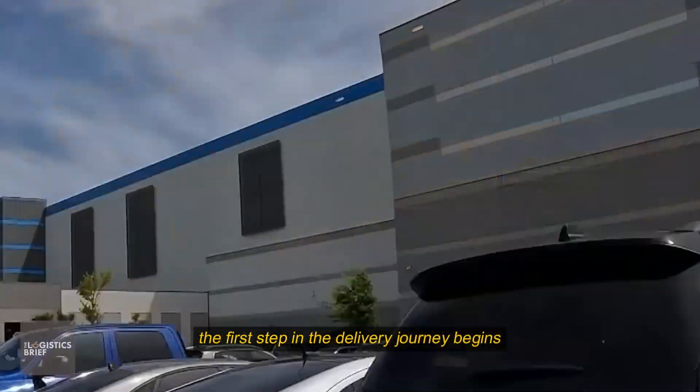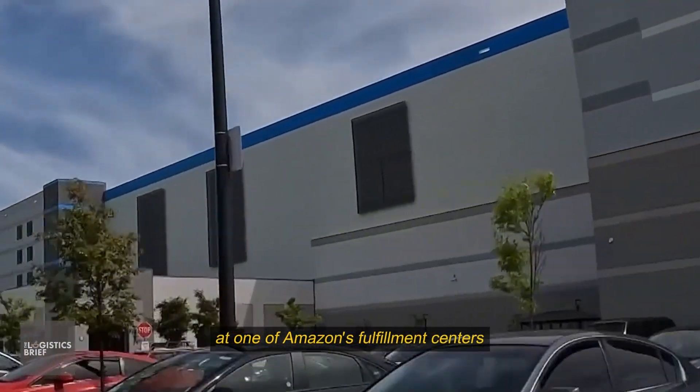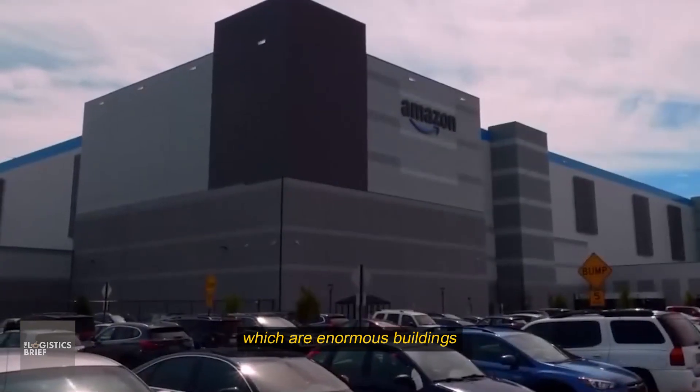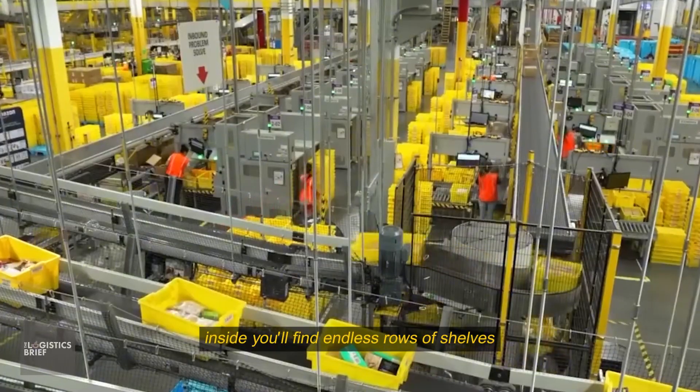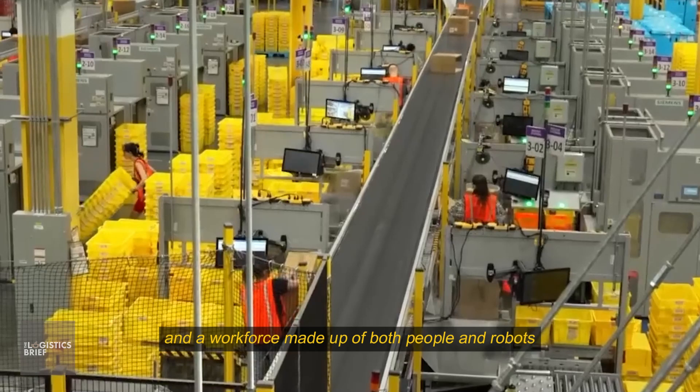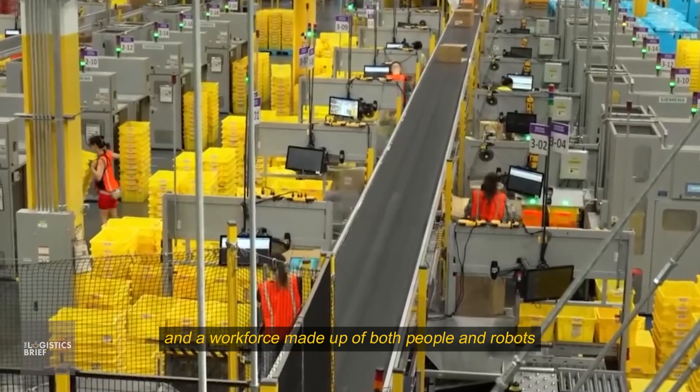The first step in the delivery journey begins at one of Amazon's fulfillment centers, which are enormous buildings, some stretching larger than 10 football fields. Inside, you'll find endless rows of shelves, high-speed conveyor belts, and a workforce made up of both people and robots.